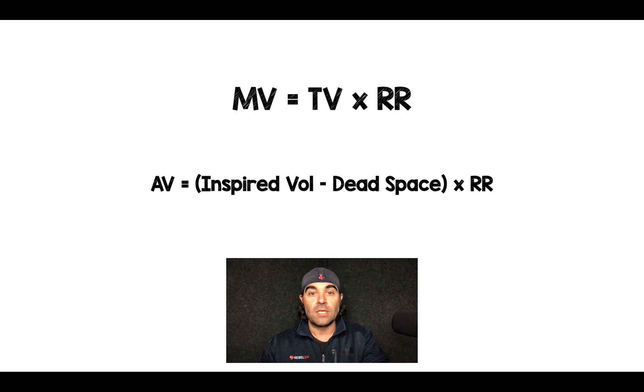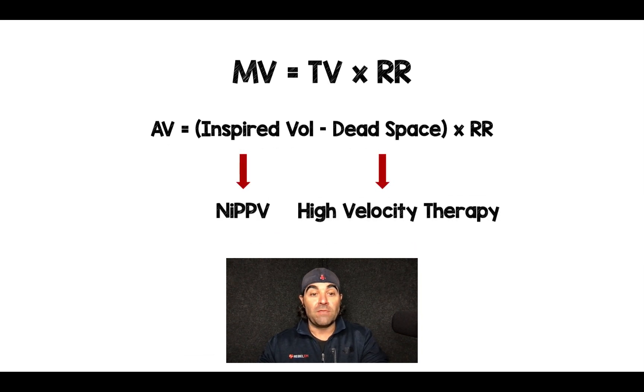Alveolar ventilation is basically the subtraction of inspired volume minus dead space, times the respiratory rate. So basically there are two ways we can affect ventilation at the alveolar level: with inspired volume, this is going to be our non-invasive positive pressure ventilation, but for dead space, this is going to be high velocity therapy. And to me, this is a lot more applicable at the bedside.